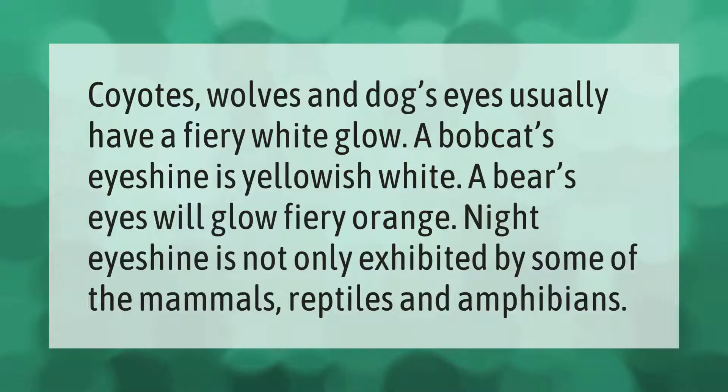Coyotes, wolves, and dogs' eyes usually have a fiery white glow. A bobcat's eye shine is yellowish white. A bear's eyes will glow fiery orange. Night eye shine is not only exhibited by some of the mammals, but also reptiles and amphibians.